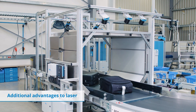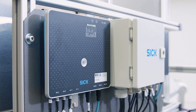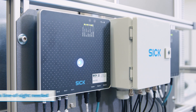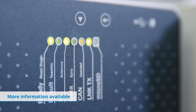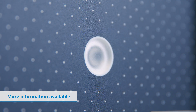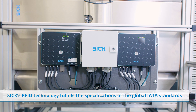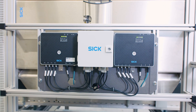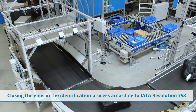The key advantage of using RFID technology is that there is no need for line of sight between the sensor and the tag, and that more information can be stored in an RFID tag. This facilitates reliable tracking of flight baggage. ALIS with RFID technology fulfills the specifications of the global IATA standards and closes gaps according to Resolution 753.